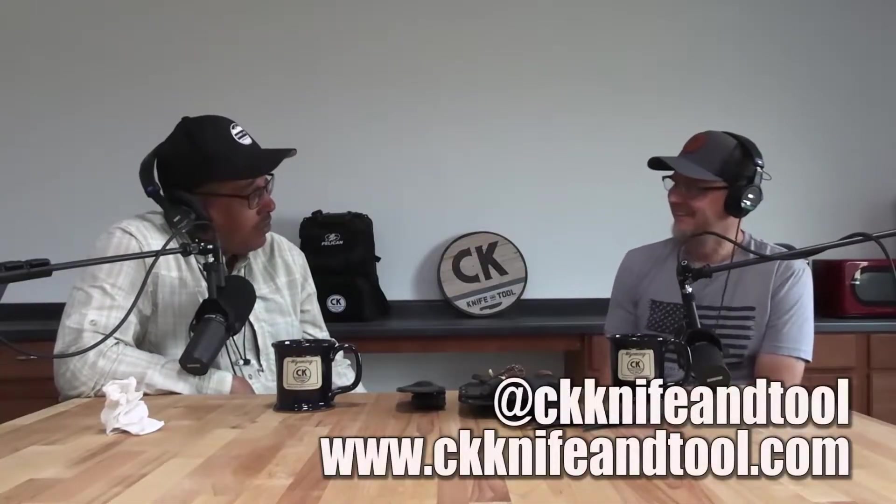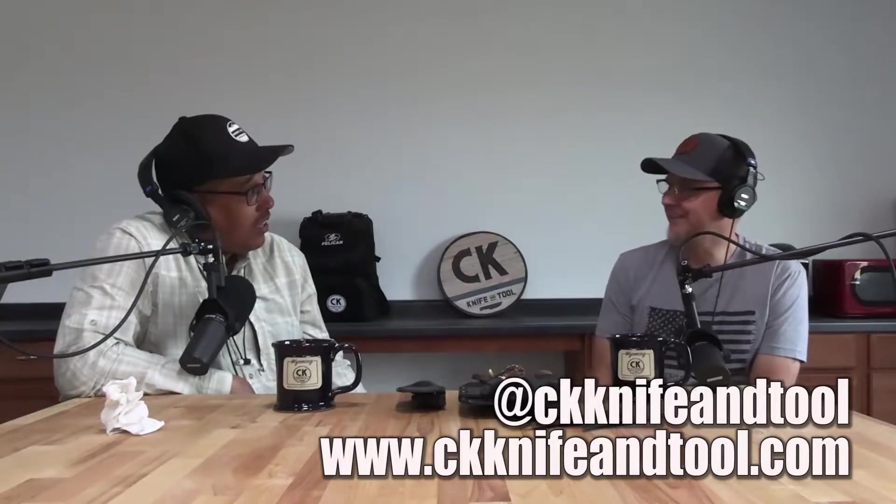Hi, I'm Phil from Waypoint Overlay, and you're listening to Random Waypoints. Welcome to the second season of the Random Waypoints podcast. This week we have a special guest, Chad from CK Knife and Tool, now in Gillette, Wyoming. Welcome to the show, Chad — we're very honored to have you. Nice to meet you finally.